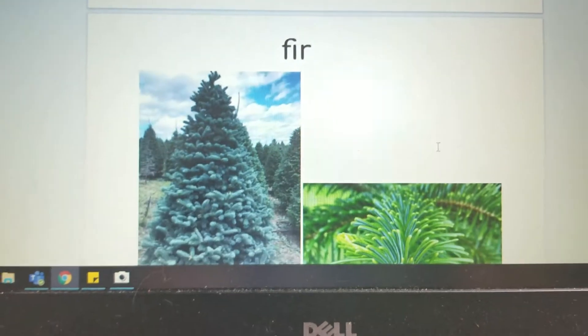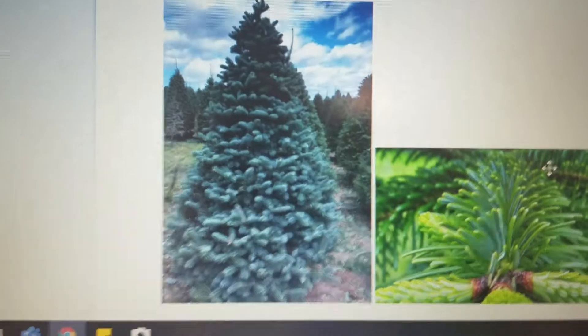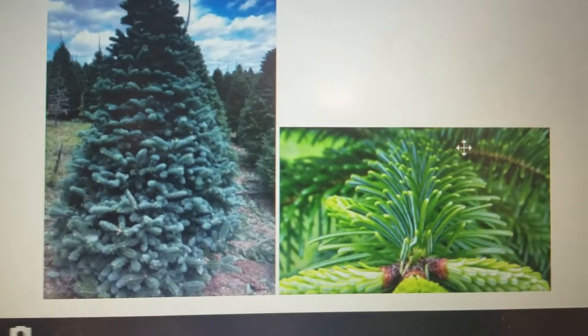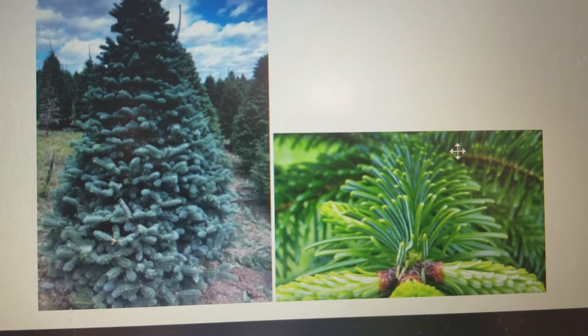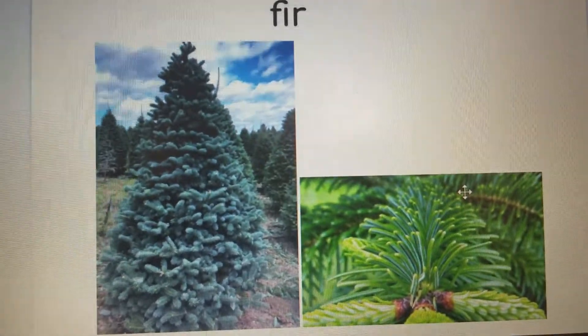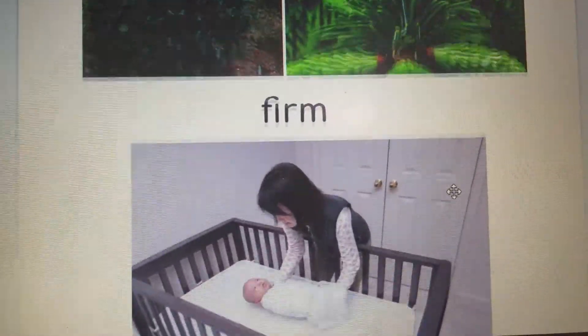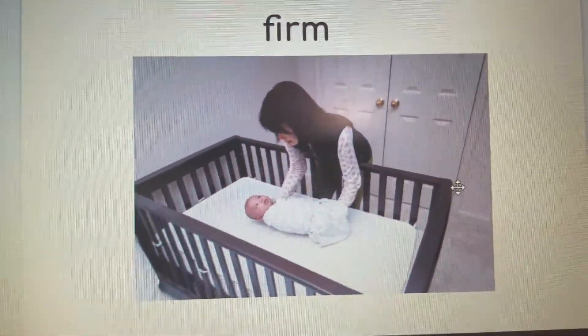Our I-R words start with 'fir' — F-I-R. A fir is a type of evergreen tree with needles. Sometimes you may have a fir as a Christmas tree. And if we add an M, we have 'firm.'